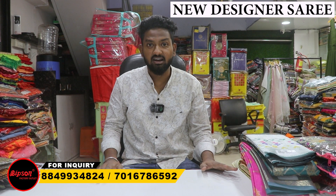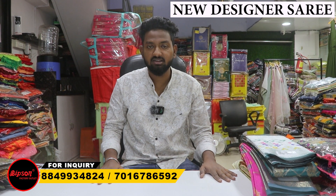Hello friends! Welcome back to Bipson Factory Outlet. In this video we have cotton series, pattu series, cross series, and kratas series — there are many different categories available.